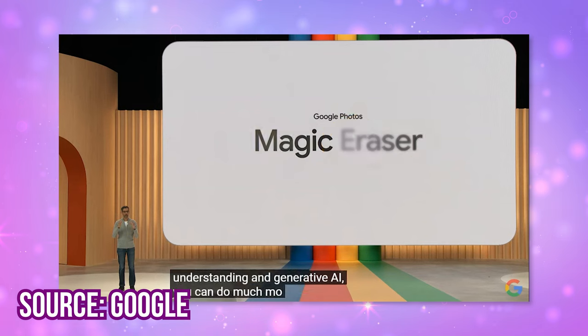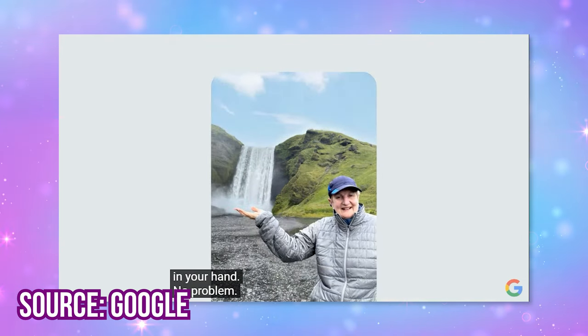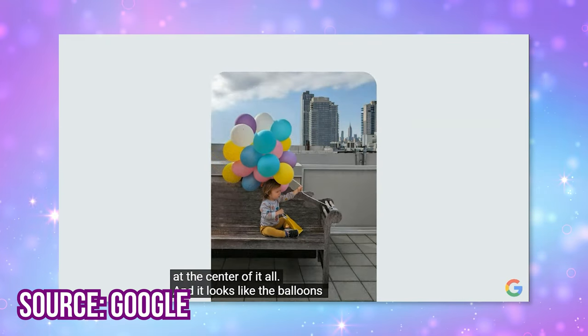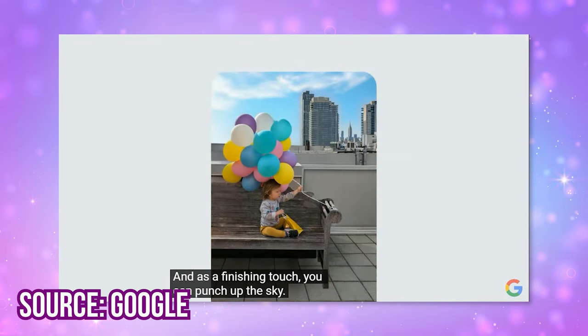Google Photos is also getting smarter. Magic Eraser is getting updates and a new name: Magic Editor. It can make edits like adjusting where your subject is or changing the sky to look more blue and cloudless. If you reposition a subject to be more centered, the AI will generate whatever was normally cut off at the edge of the frame. If you edit the sky, the rest of the photo lighting changes too. I feel like this is going to be very fun for my Instagram photos as a content creator.